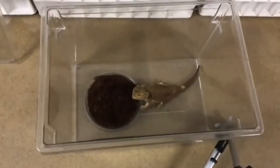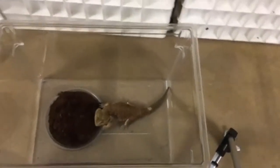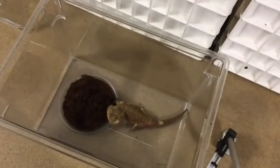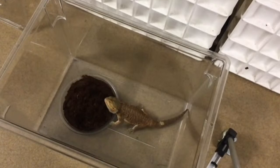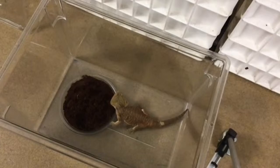Nancy noticed a patch on his tail and wants to know if that's leftover skin from the last shed, and do they shed in patches? That is a little bit of shed left from his last shed, and these guys do shed in patches. While a snake will often shed its whole body at one time, a lizard can't really do that because they have a much more complex body shape, so they shed bits and pieces at a time.